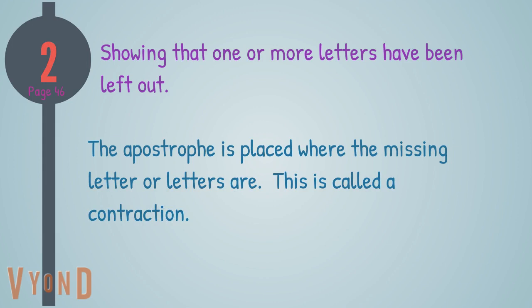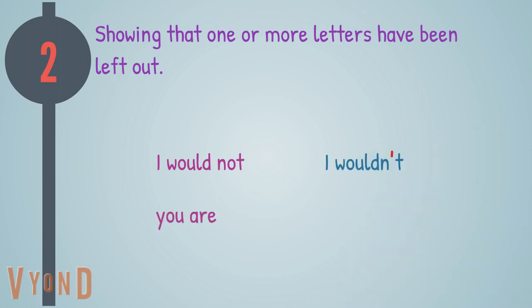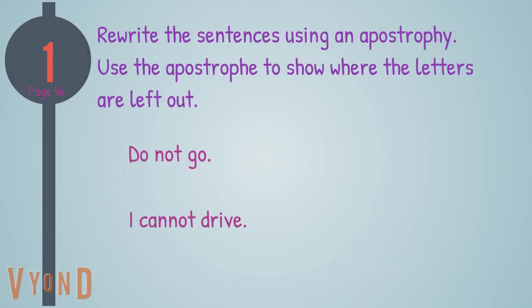The apostrophe is placed where the missing letter or letters are. This is called a contraction. For example: I am becomes I'm; is not becomes isn't; I would not becomes I wouldn't; you are becomes you're. Take a look at this exercise from page 46.